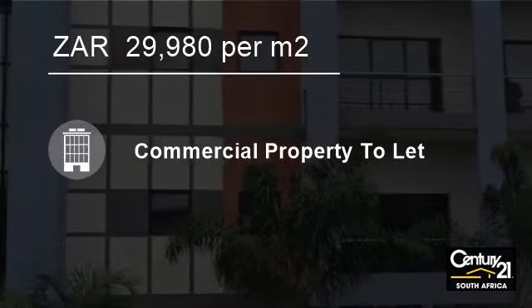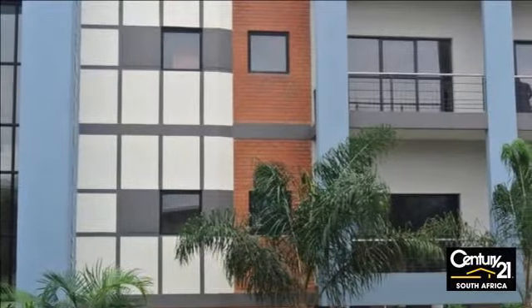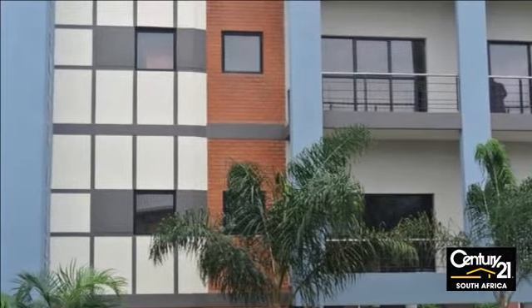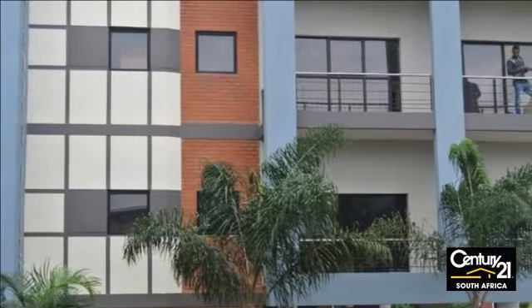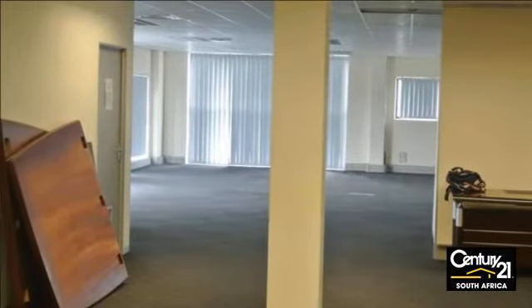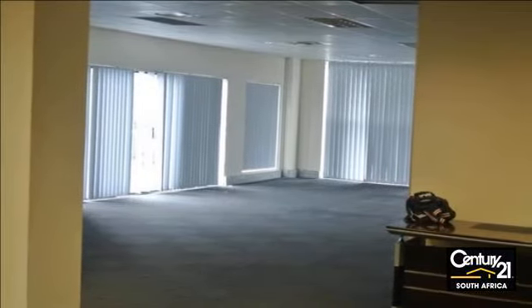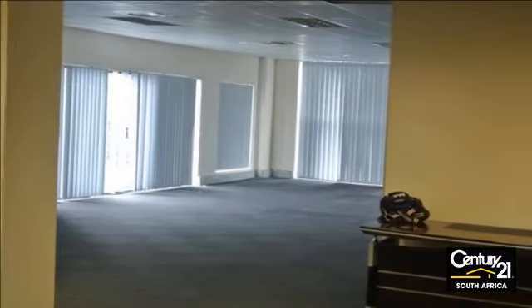Welcome to this 248-square-meter office to let in Mount Edgecombe, South Africa for R29,980 per square meter. NEET Office Block, a well-known space to let in Mount Edgecombe. Close to all highway entrances and available immediately.